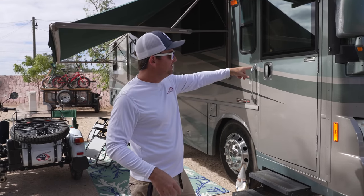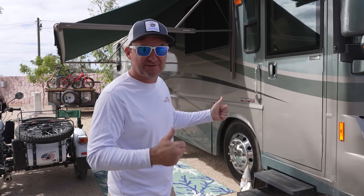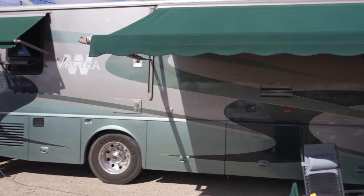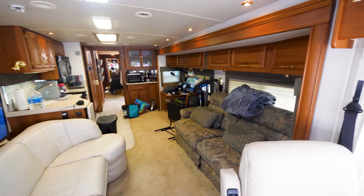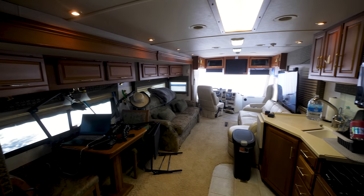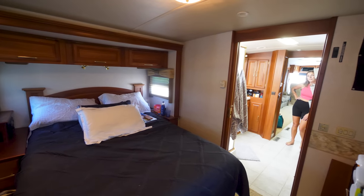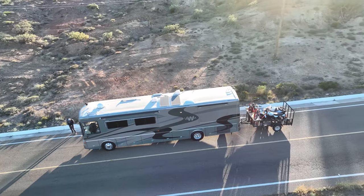This is the brand new to us Winnebago 2004 Vectra. It's a 40-foot Class A diesel pusher and we're going to give you a tour of it. We're pretty excited. We needed more space so we traded in our Class C RV for this 2004 Winnebago Class A diesel pusher. She definitely has more space inside and out and has been really comfortable to cruise around in so far.